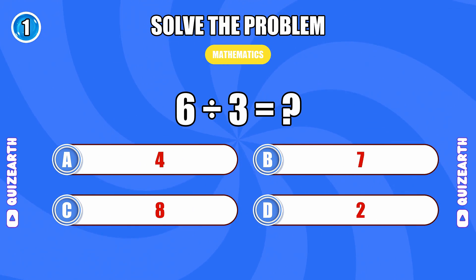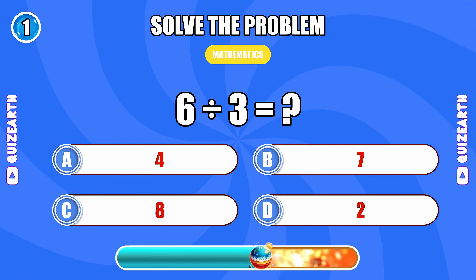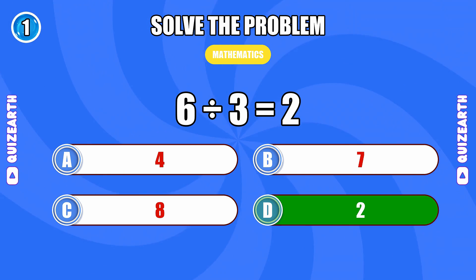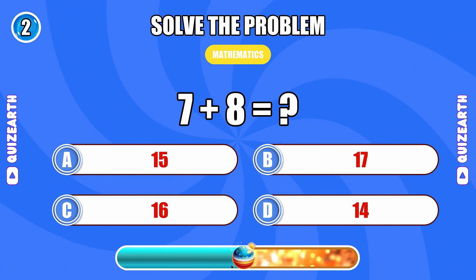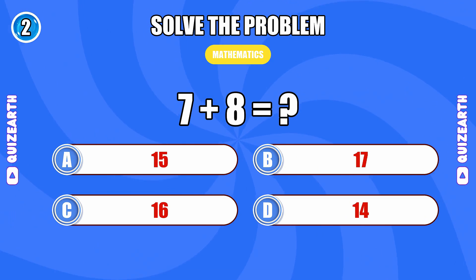First question: What is the result of 6 divided by 3? 2. Next: 7 plus 8... 15.